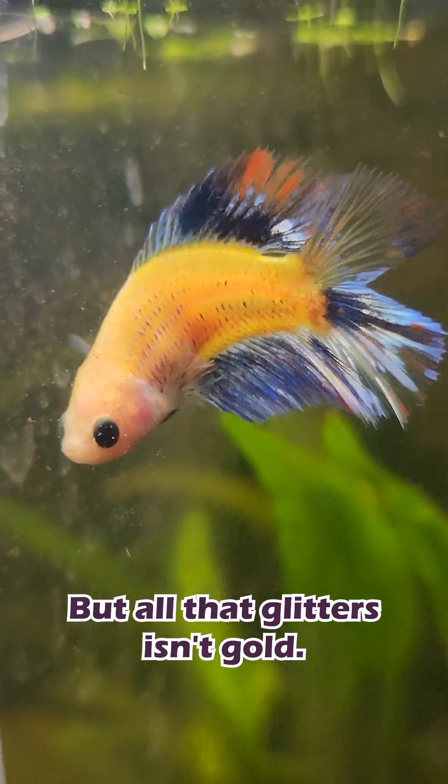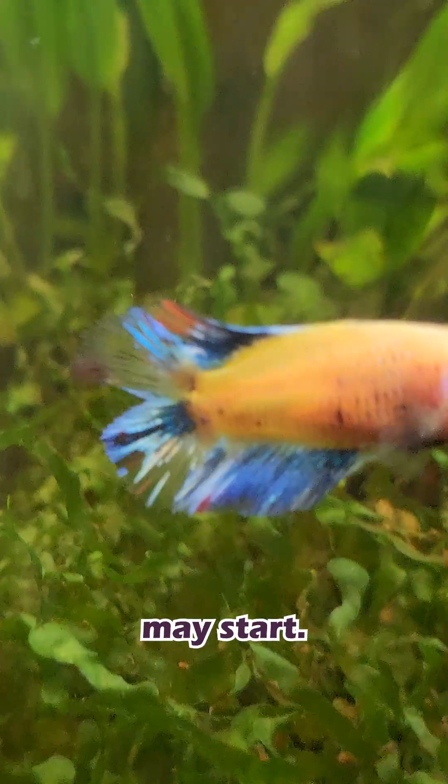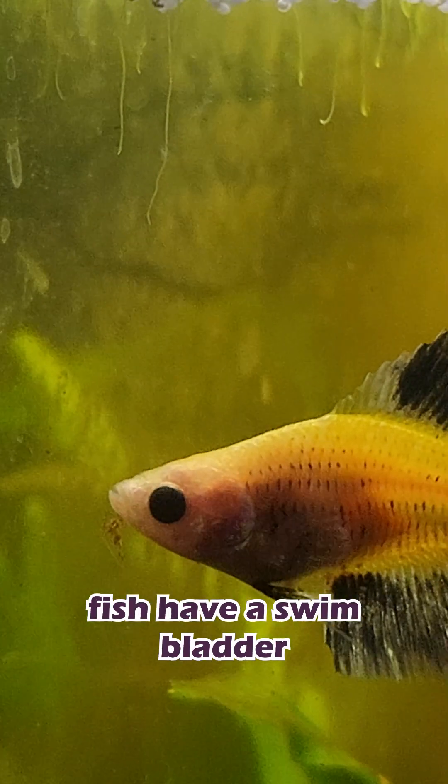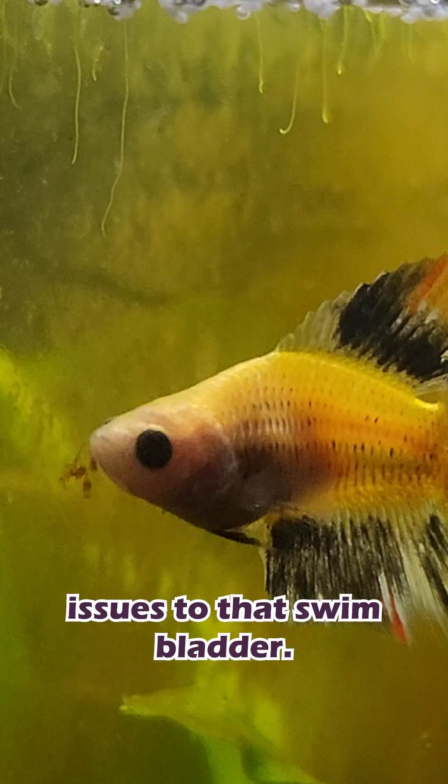But all that glitters isn't gold. The same genes that cause the double tail lobes can also shorten the spine, and this is where the issues may start. As we know, fish have a swim bladder that runs along the spine, and shortening the spine can cause issues to that swim bladder.